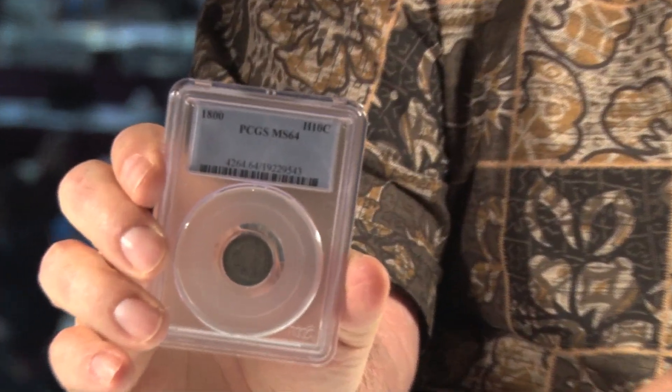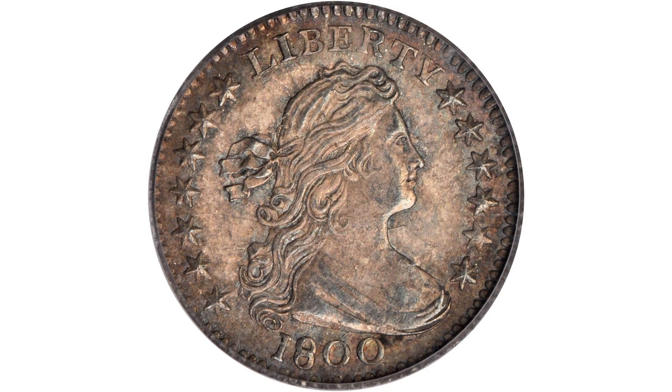I'm David Hall, here with Dave Bowers. This is an 1800 Draped Bust half dime — an extraordinary coin in an extraordinary grade.